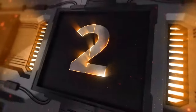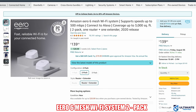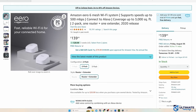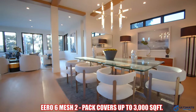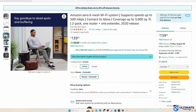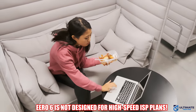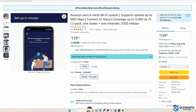Budget mesh router number two is the Amazon Eero 6 Mesh Wi-Fi System. This is the Eero 6 2-pack mesh system that includes a router and extender. This 2-pack system can cover up to 3,000 square feet and achieve speeds up to 500 megabits per second, so it's not designed for a high-speed internet plan. This system can handle up to 75 devices.